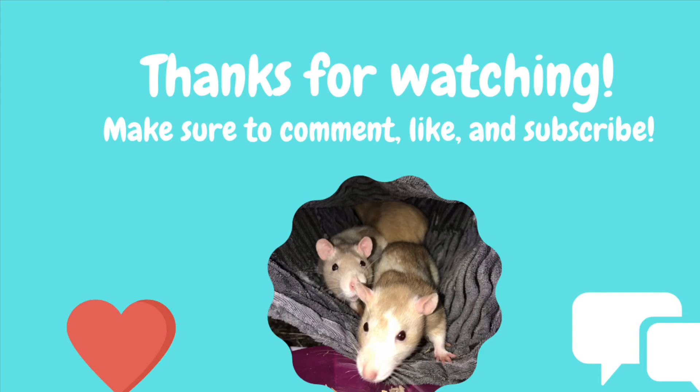So that's all I have for this haul. I hope you enjoyed — make sure to like, comment, and subscribe.